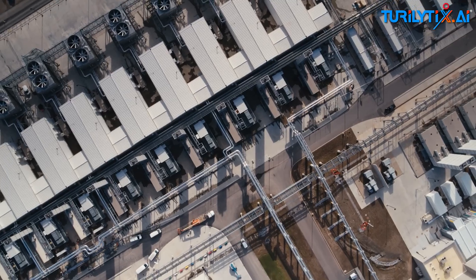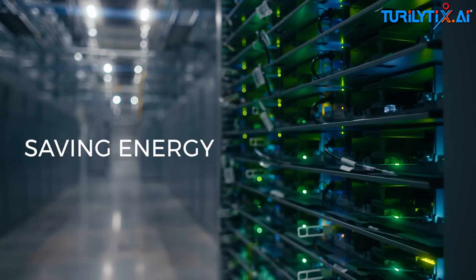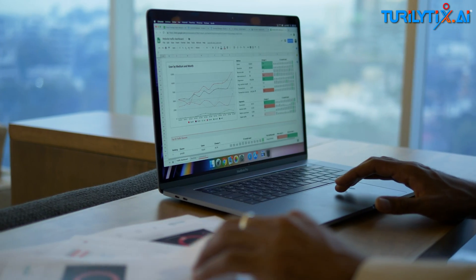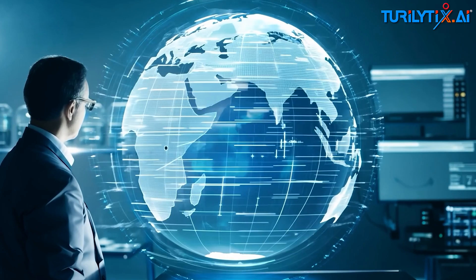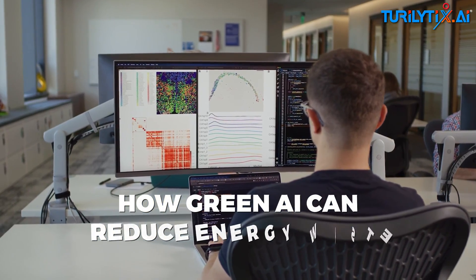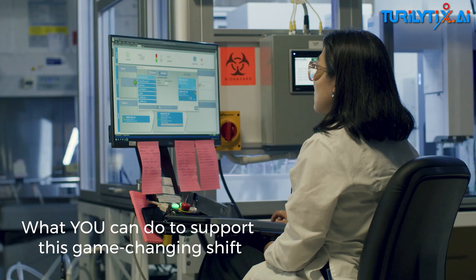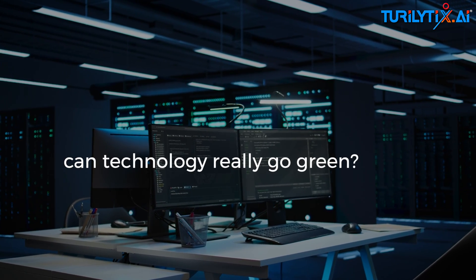Is it possible for artificial intelligence to revolutionize industries while saving energy and reducing emissions? In today's video we are uncovering the surprising truth about AI's environmental impact, how green AI can reduce energy waste, and most importantly, what you can do to support this game-changing shift. What's your take? Can technology really go green?